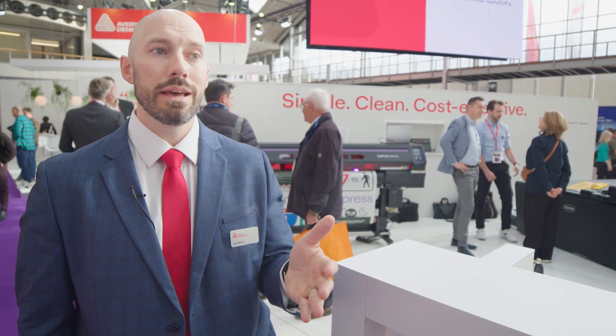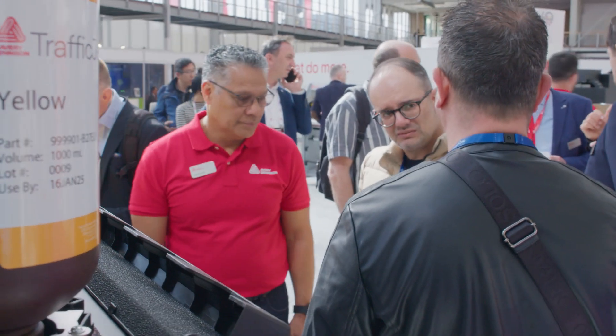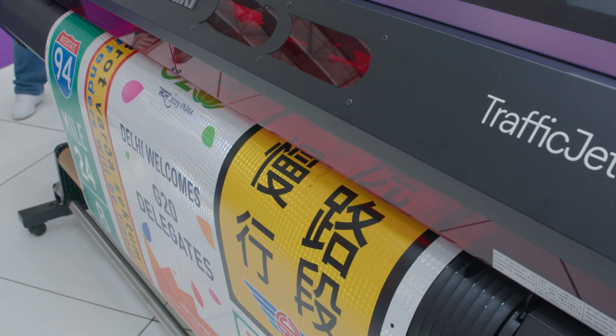We've got all the benefits of UV LED inks: lower ink consumption, instant curing so there's no post-processing time, no time needed for the printer to warm up, and it's got the lowest energy consumption of any printer currently in the industry.